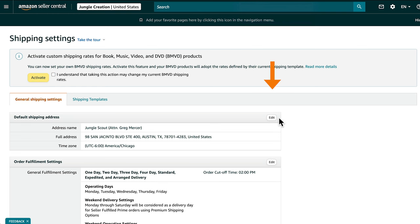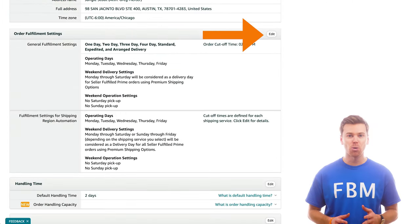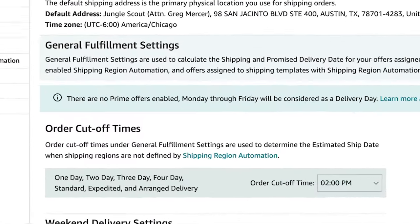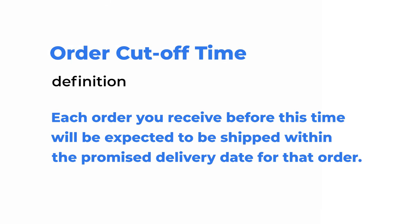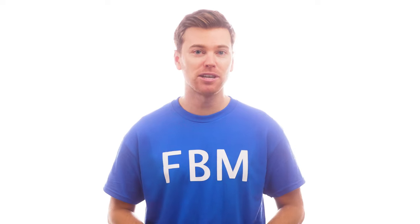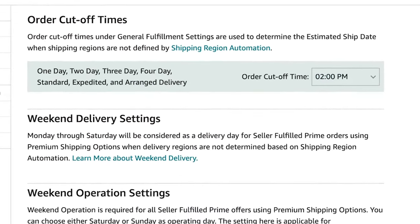If you need to update your home address, click Edit and then Add New Address. Fill this out with your information and then click Save. Next, click to edit your order fulfillment settings. This is where you can set specific order cutoff times. Each order you receive before the order cutoff time is expected to be packed and shipped within one to two days, depending on the handling time you select. It's best to give yourself as much time as possible by choosing the earliest option, which in this case is 2 PM.